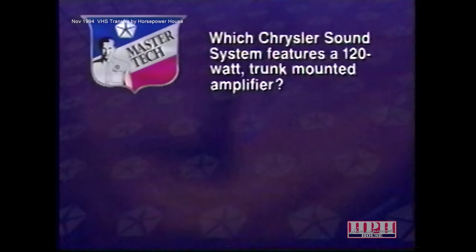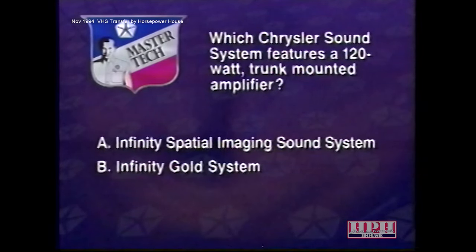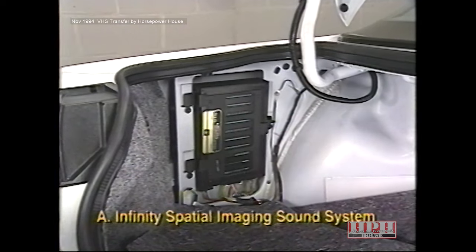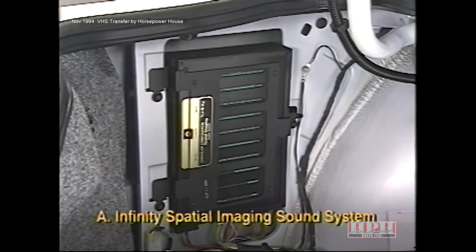Now that we've discussed many important features of Chrysler sound systems, let's try a review question. Which Chrysler sound system features a 120-watt trunk-mounted amplifier? A. The Infinity Spatial Imaging Sound System. B. The Infinity Gold System. Or C. The premium sound system on the Chrysler Cirrus and Dodge Stratus. The answer is A — the Chrysler Infinity Spatial Imaging Sound System features the 120-watt trunk-mounted amplifier as a major component.